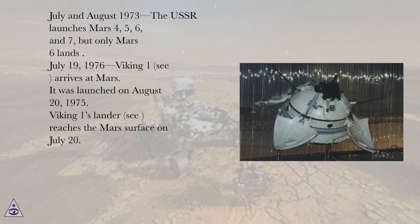July and August 1973, the USSR launches Mars 4, 5, 6, and 7, but only Mars 5 lands.